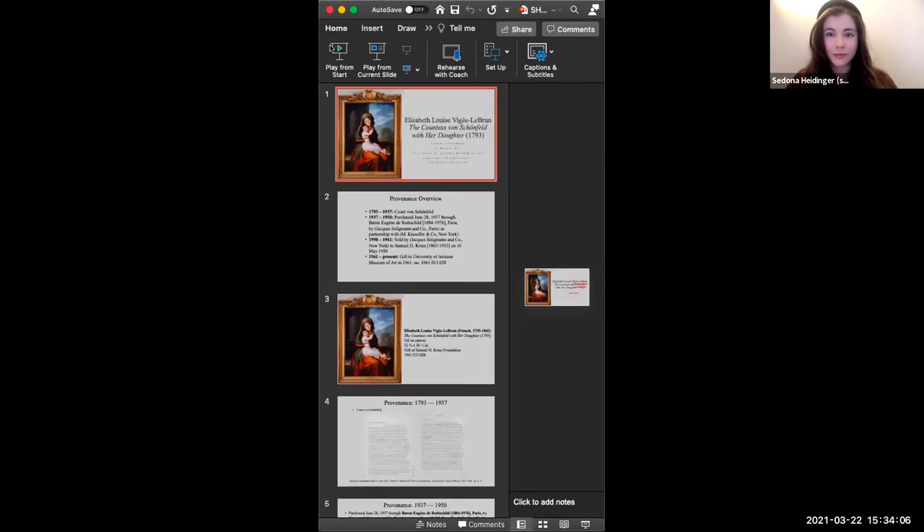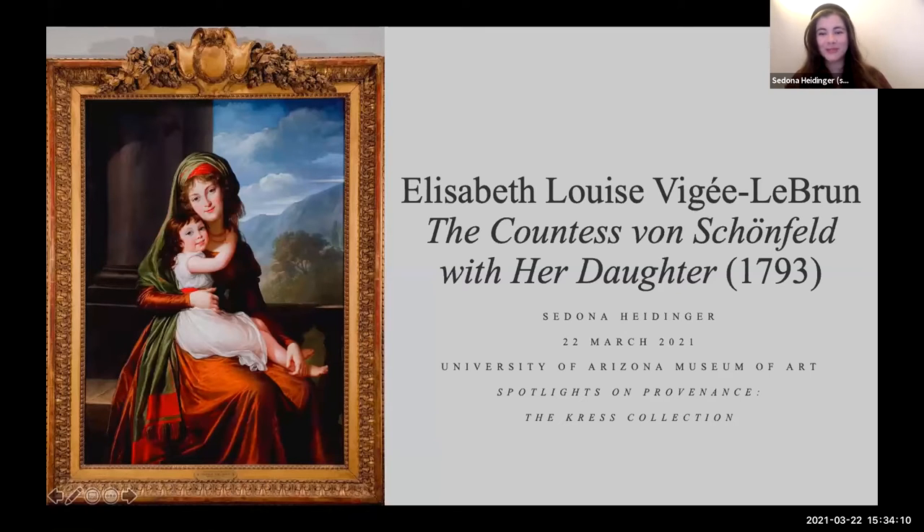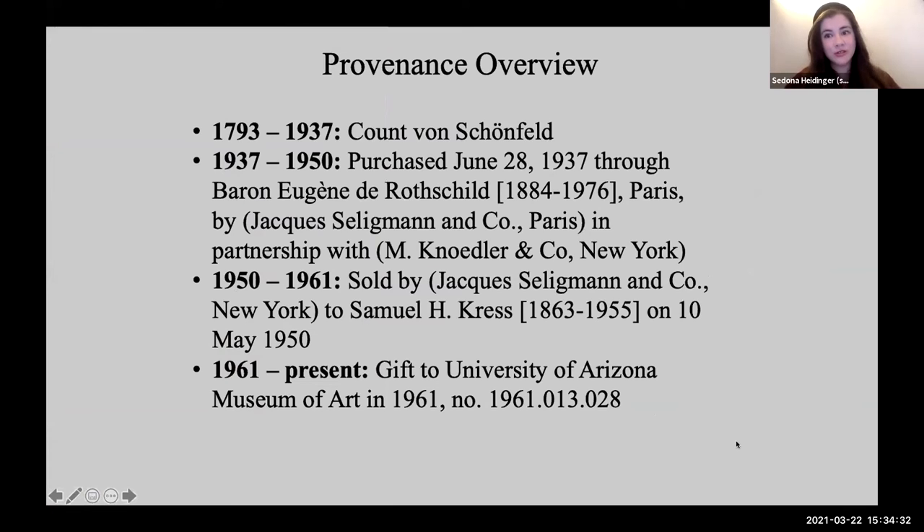We'll now turn to our next speaker, Sedona Heidinger. Thank you. Good afternoon, everyone. Today I'll be sharing my research on the provenance of Élisabeth Louise Vigée-Lebrun's beautiful portrait in the UAMA, the Countess von Schoenfeld with her daughter. The provenance for this painting appears to be relatively straightforward at first glance, with clear transfers of custody at each stage in its journey throughout the centuries from Vienna to Tucson. As simple as this chain of ownership may be, each successive transfer seemed to increase in complexity and nuance, involving concerns about changing cultural taste, efforts to maintain cordial relationships with mercurial patrons, and the truly evergreen issue of the price tag.